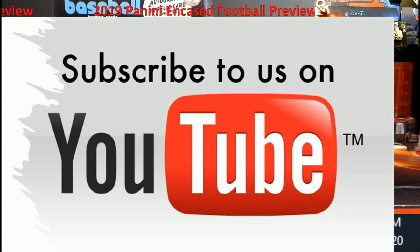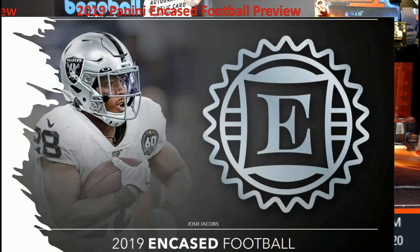Let's talk some Encased. There are two products — they do it with football and basketball. I'm not so much of a fan as I really was when it first came out.